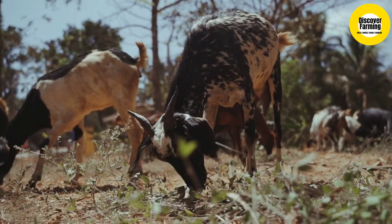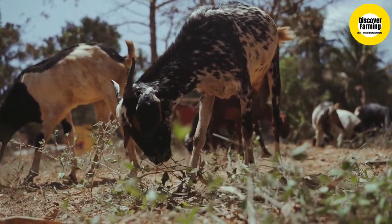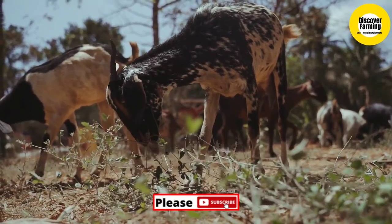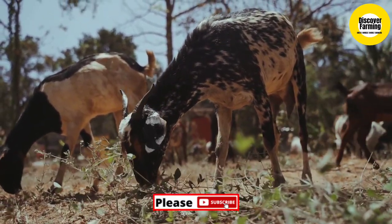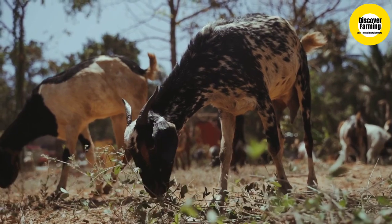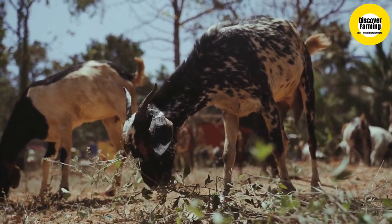They yield around 150 liters of milk. Kids that have reached around 45 days old can be slaughtered for their meat. Subscribe and turn on notifications so you don't miss amazing facts on goat breed videos. Check out this playlist of goat breeding, and I will see you in the next video — take care.